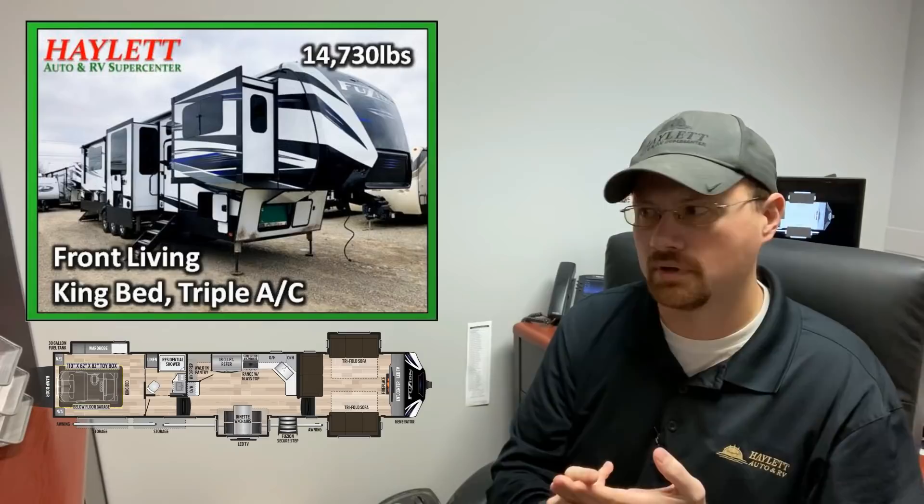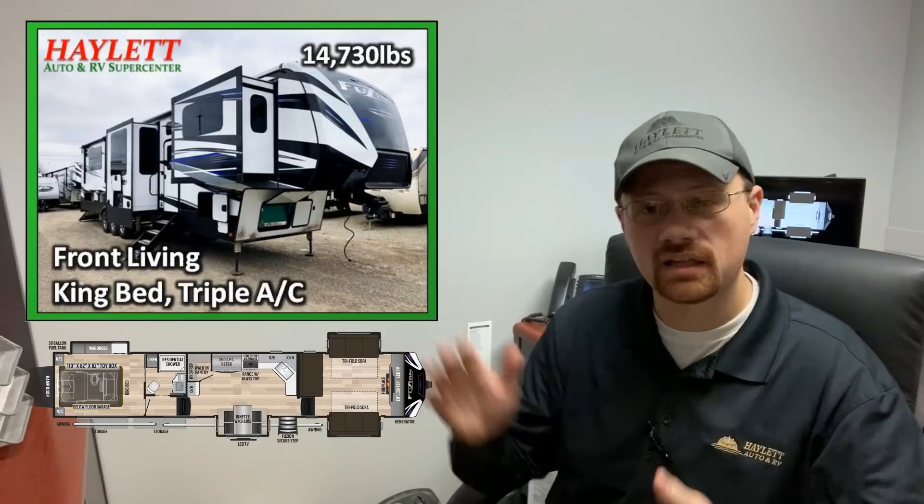That $68,000 includes everything — there's no extra prep fees on top of that. It includes getting it here, getting it clean, multiple layers of quality inspections. It'll include dual batteries, full propane, electric and water surge protectors — all the stuff we always do on any new RV. We show you how it works, we clean it. You're getting the whole shebang, the last 2019 that we happen to have.